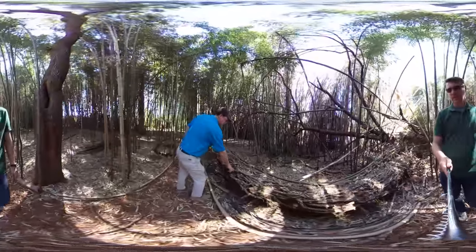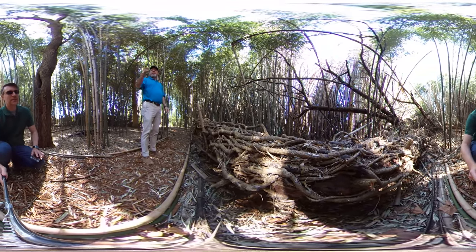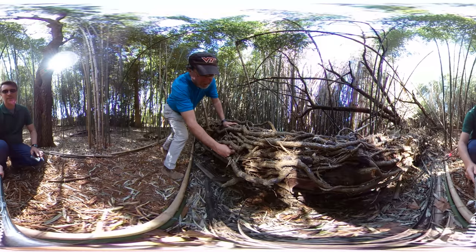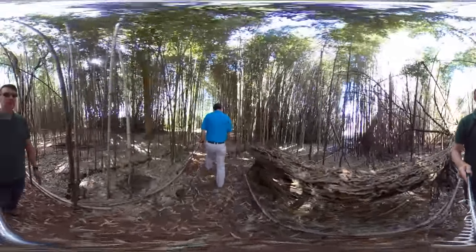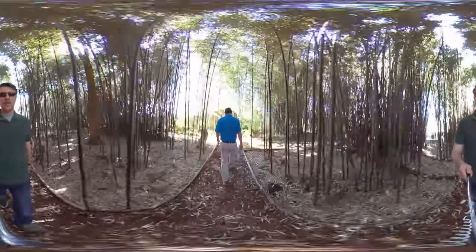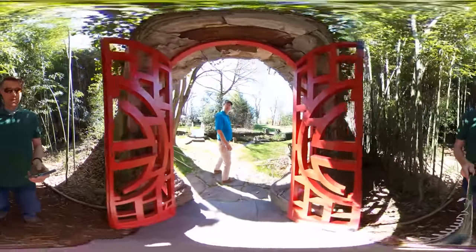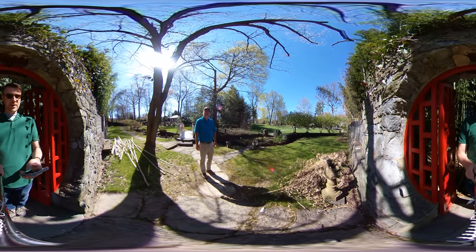By the way, this tree fell over because of all this English ivy — the weight of the ivy dragged the tree down. It's a pine tree underneath all that ivy. All right, we're going to come right back up here, pause, and then come back and join you in just a minute for the other part of the section.